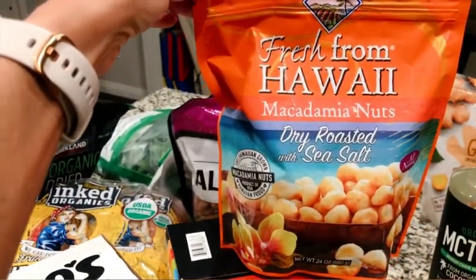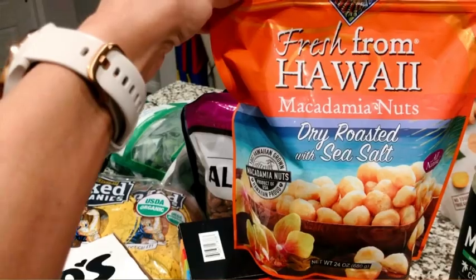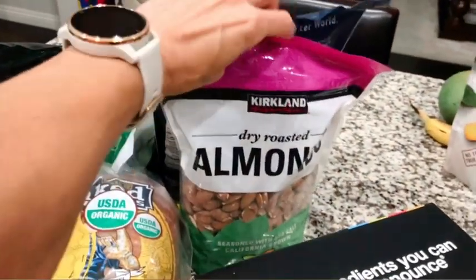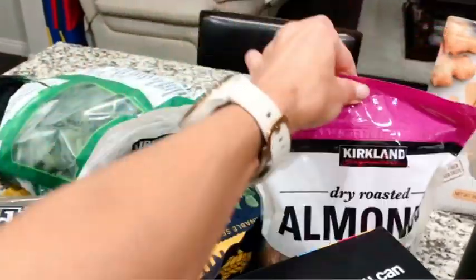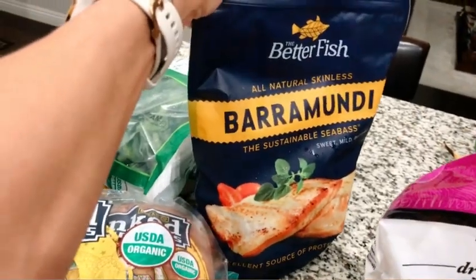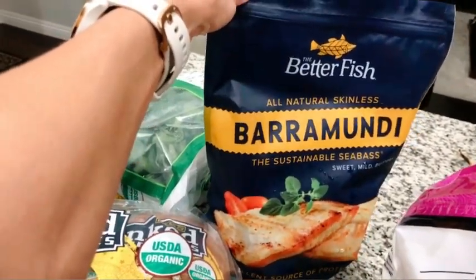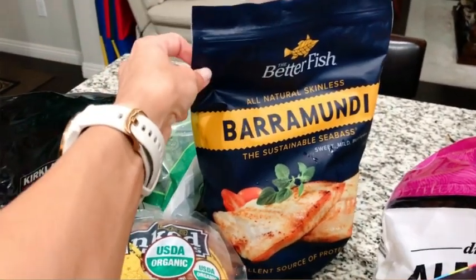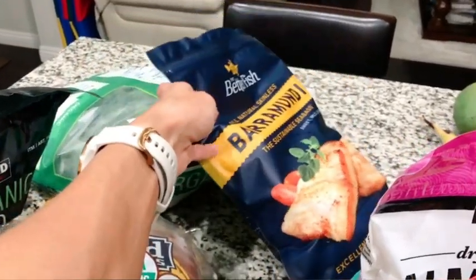Macadamia nuts are a staple that we like as a good healthy fat source with some protein. Almonds are another staple, so got some of those. I haven't tried this before — it's actually a new one I haven't seen at Costco before. This is barramundi sea bass. I normally do salmon, but we're going to try a different version of fish this time.